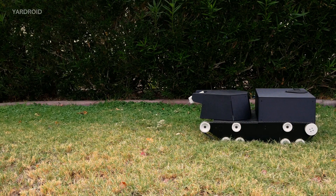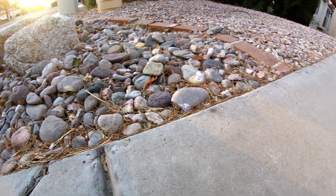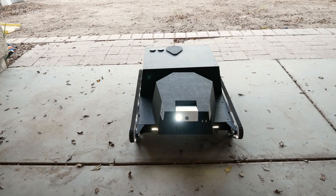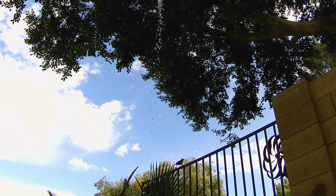Yardroid controls weeds by precision spraying weed killer. It takes care of small pests via targeted spraying. Yardroid manages larger pests with its physical presence and movement, its focused LED light beam, and if necessary its main water gun.